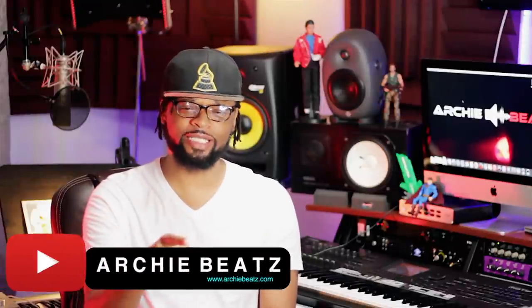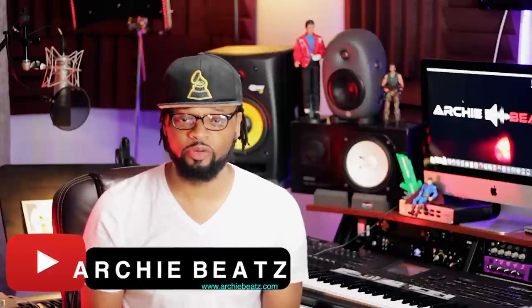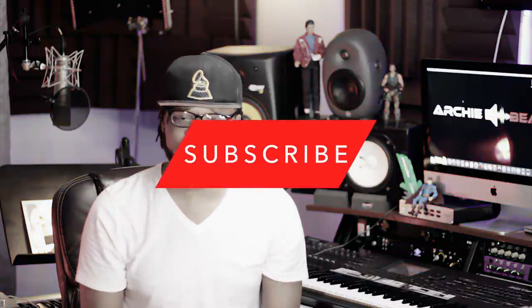What is up YouTube? Welcome back to my channel. I really do appreciate you guys for coming back to check me out. Before we get started, make sure you guys hit the subscribe button and make sure you like this video. Thank you.